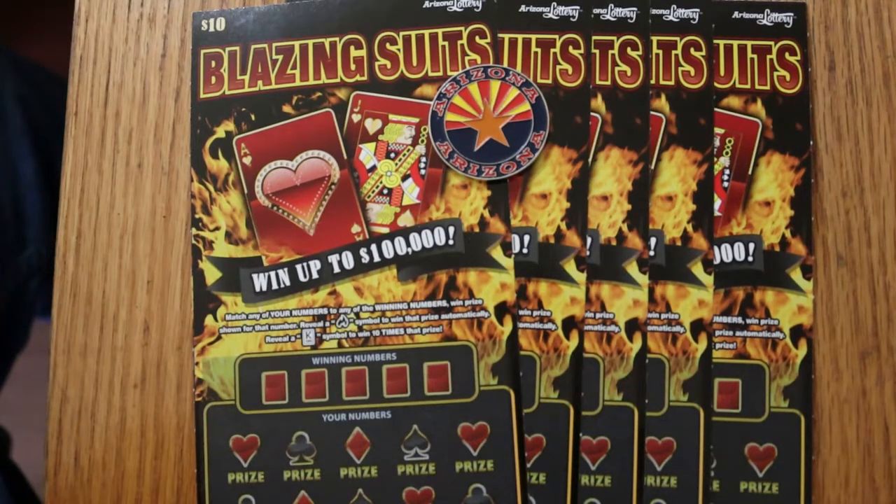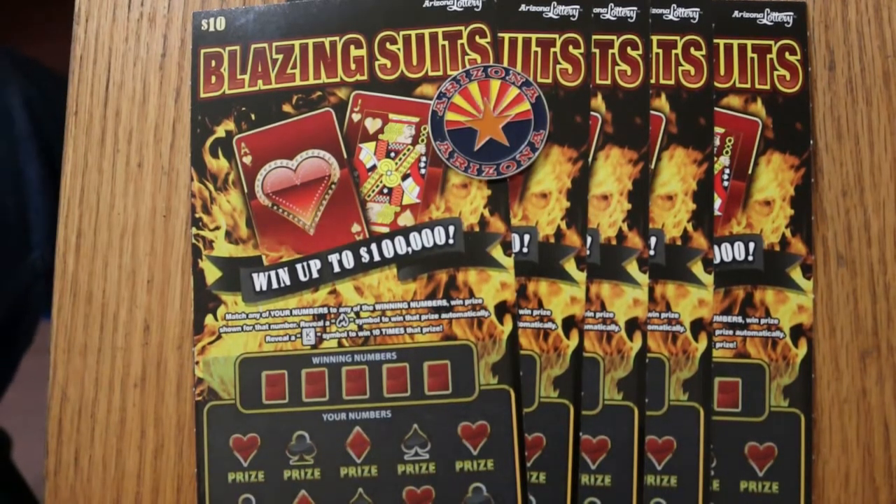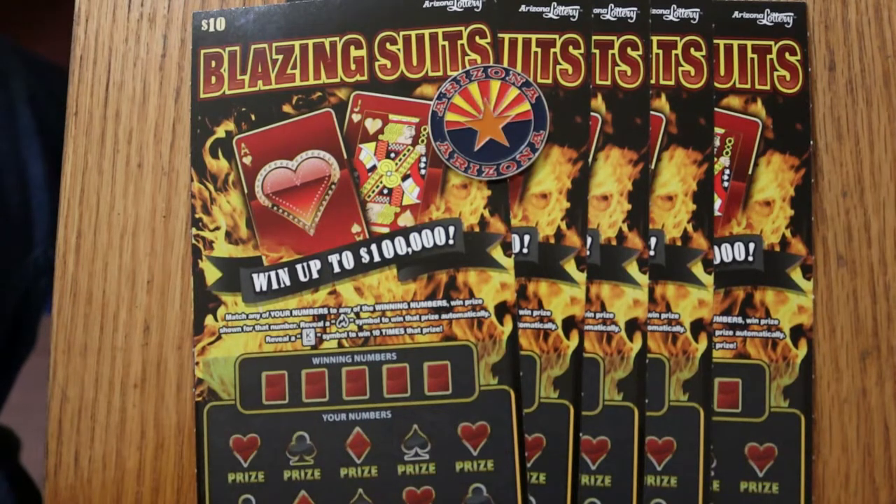What's up, YouTube? AZ Scratchers here with another little scratching session. And today we have five of the Arizona Lottery Blazing Suits game. We're going to see what happens here.